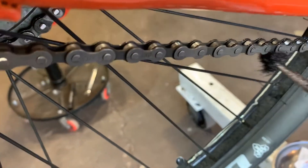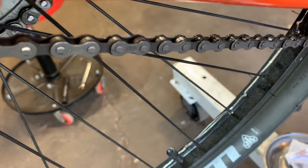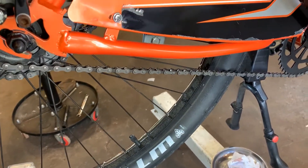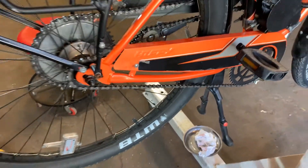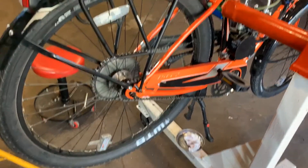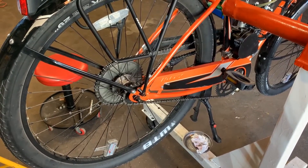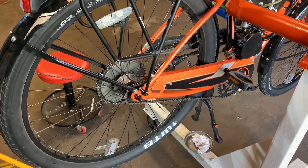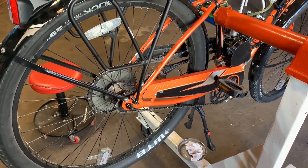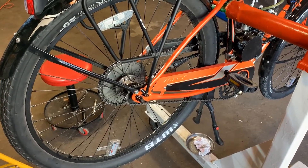I am going to finish lubing my chain and that should conclude my springtime maintenance, so I can ride freely all summer long. I'll do a little bit of maintenance in the fall, but we'll cover that when the fall gets here — it's just now getting summer so let's not jinx that.